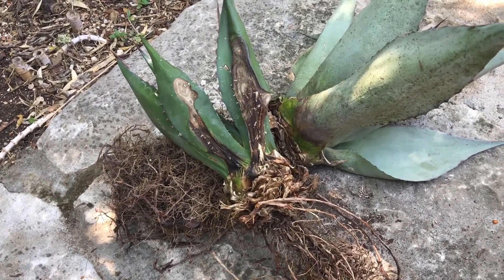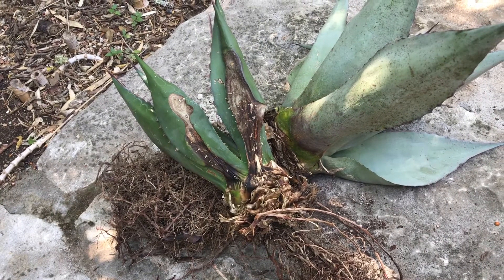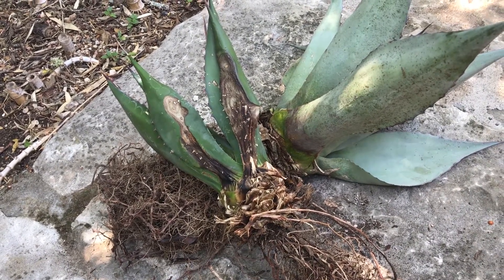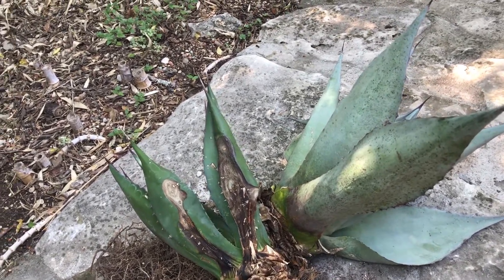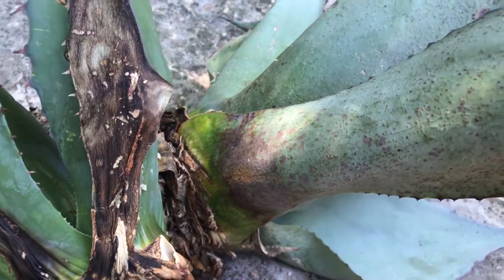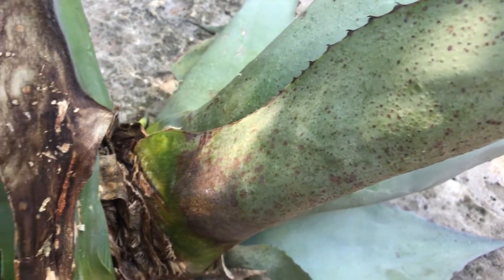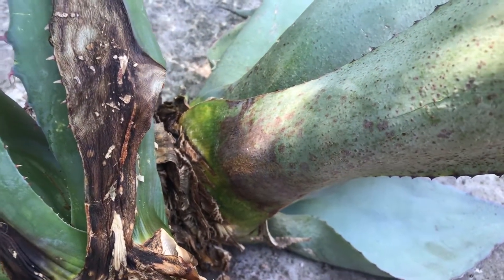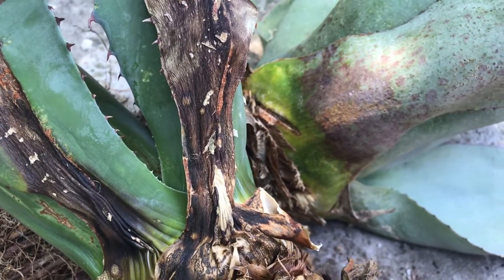Okay guys, I'm going to start with the worst bug first. These are two agaves, a mountain agave and a whale's tongue agave that I've had for several years. I started noticing on the whale's tongue first that the lower leaves kept turning brown and dying and that the leaves had this weird kind of bumpy texture to them. If y'all can see that, that's not normal. Then I began to notice the same thing happening on this mountain agave.